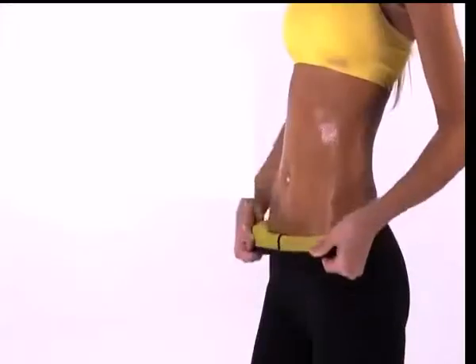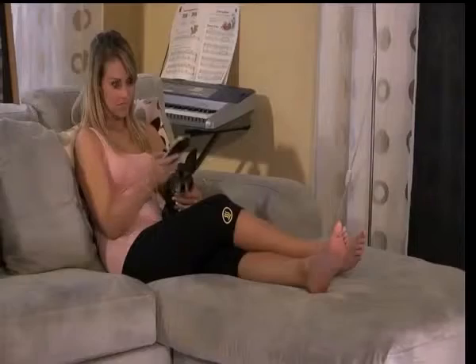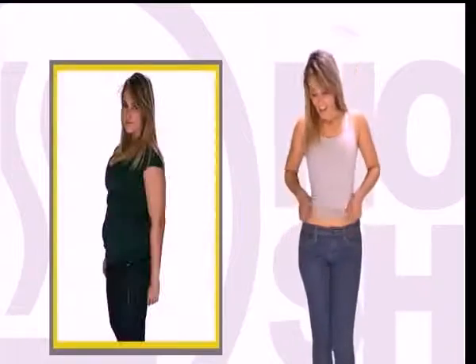With Hot Shapers, sweat where you should be sweating. I wear them every day because they're super comfortable. I never sweat as much as I do with Hot Shapers. And I finally lost weight. Using them makes me happy. I love them.